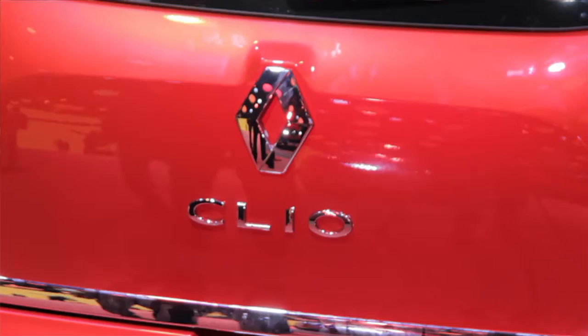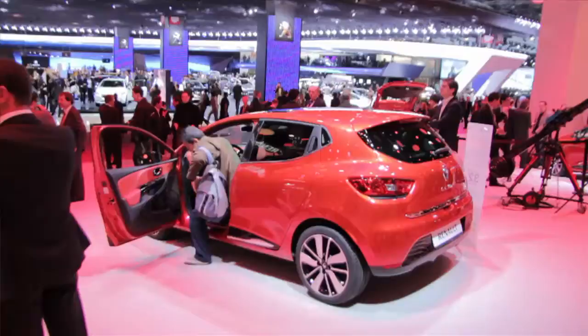This is the new Clio, which we'll see in the next few months in the UK. As you can see, a very pretty little car, informed by some recent concepts.